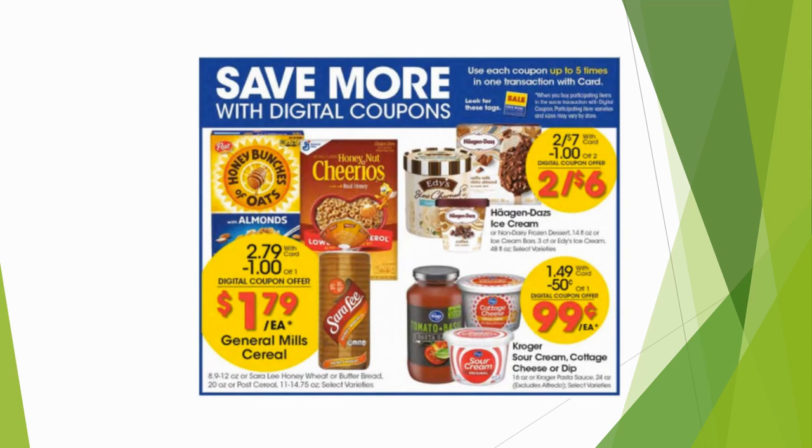We have a five-time digital coupon sale going on. Basically, you go on to Kroger.com or the Kroger app, load these digital coupons, and you can grab up to five items per transaction — the coupon comes off each item. For example, a cereal on sale for $2.79 with a $1 off digital coupon means you can get five of them for $1.79. These are store coupons, so you can pair them with manufacturer coupons and rebate apps.